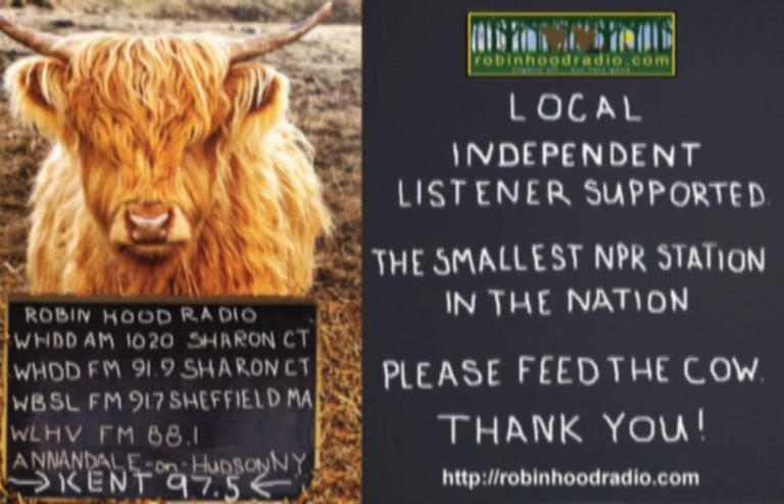Today's guest, Dr. Emma Gregg, leads Project Feeder Watch at Cornell — a citizen science effort with more than 30 years of history and more than 20,000 participants in North America who don't just feed birds, but also share their observations. Welcome back to the program, Emma.